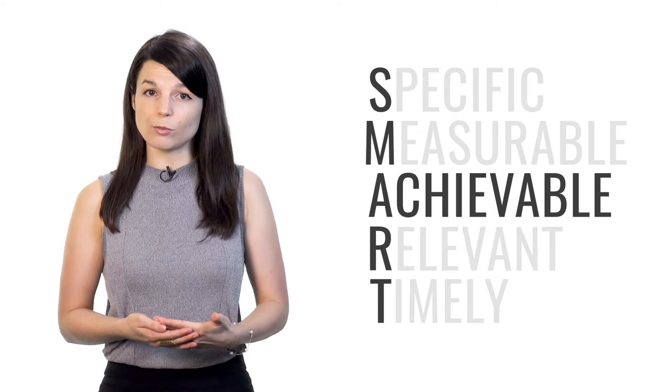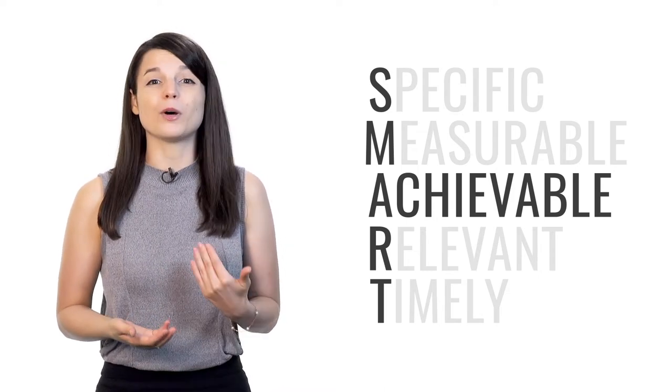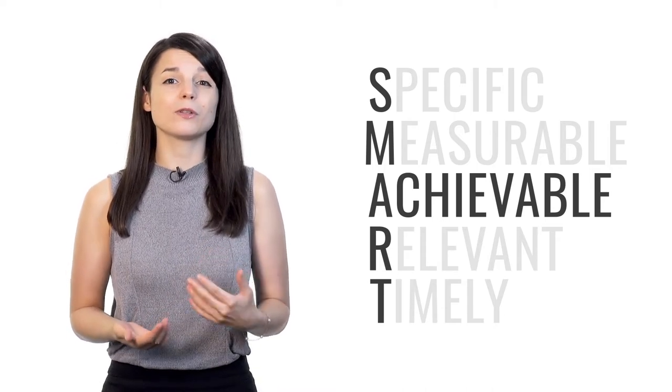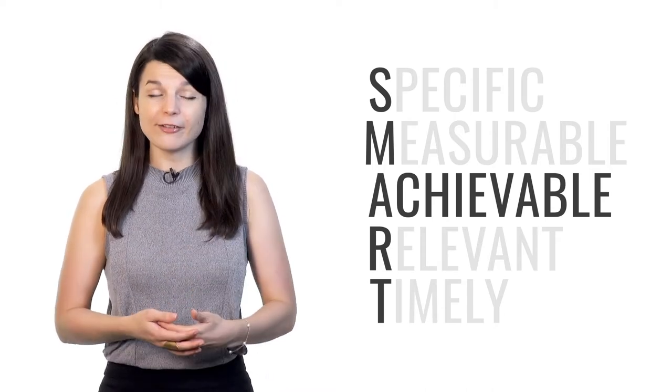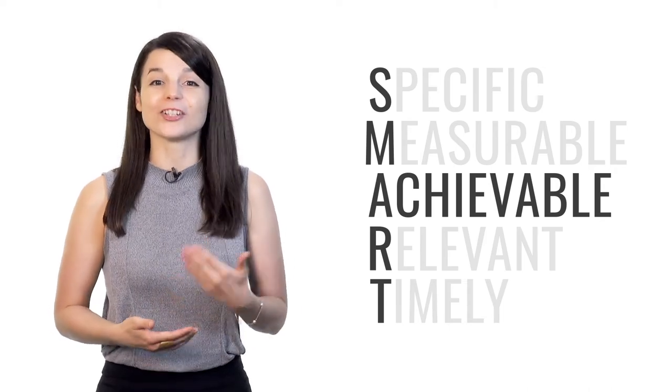A stands for achievable. Many people want to become fluent in their target language immediately; however, this goal is unrealistic. If your goal is too challenging for your current level, it will only demotivate you. Instead, think about what results can realistically be achieved given your level, your resources, and any constraints such as time. Make sure your goal is actually achievable.